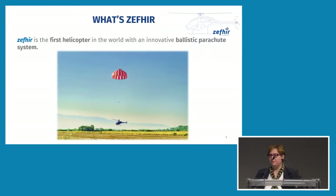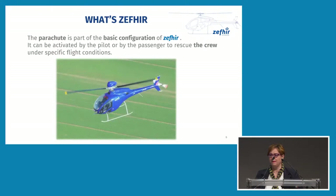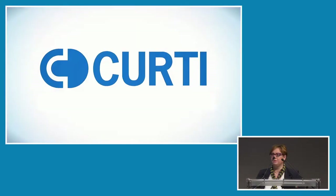Zephyr Helicopter is the first helicopter in the world designed since the beginning with an innovative ballistic parachute system. The parachute is part of the basic configuration of Zephyr, so it can be activated by the pilot or by the passenger to rescue the crew under specific flight conditions. I would like to present you a video that was specifically created for this symposium, explaining better what we had in mind.